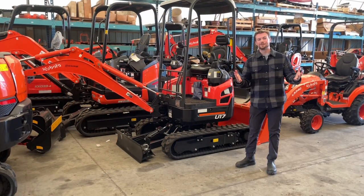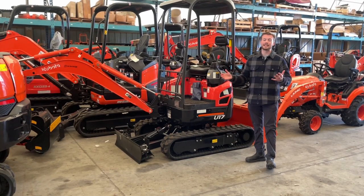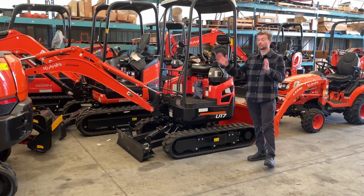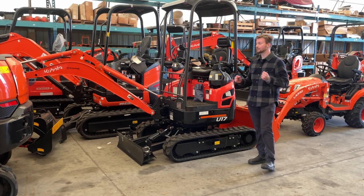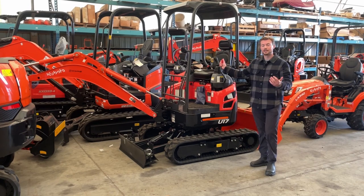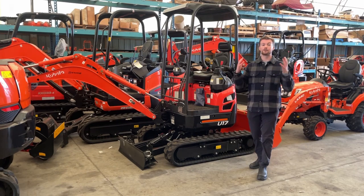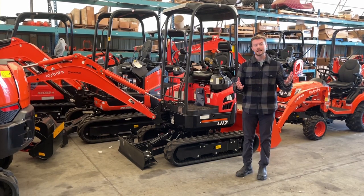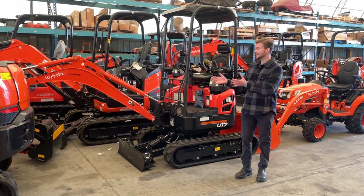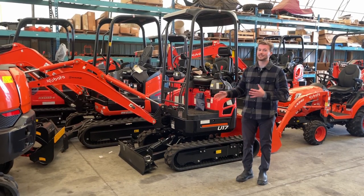Another popular choice among new landscaping and construction businesses is a mini excavator, especially the U17, because of its versatility, small form factor, and relatively low cost compared to larger alternatives like a three-and-a-half or four-ton excavator. This machine starts right around $45,000 Canadian, so for a lot of people it's really attainable for starting off your business. It also adds a lot of versatility to your company — if you're doing landscaping jobs that involve building smaller retaining walls and you need a machine able to lift about 1,500 to 2,000 pounds with the front boom, then this is an excellent choice.